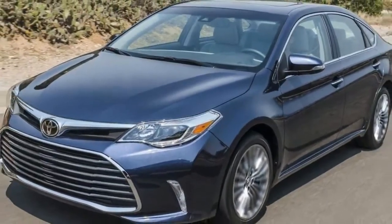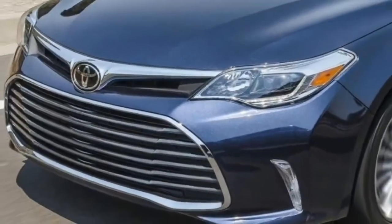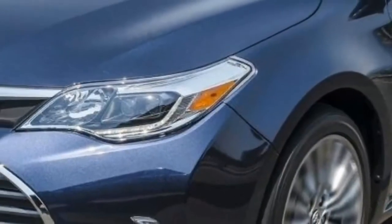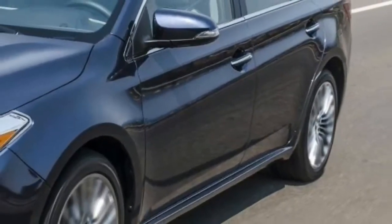2018 Toyota Avalon. The Avalon's roomy backseat, handsome but subtle interior design, and good outward visibility make it a comfortable and agreeable daily driver. It's just a few plastic surfaces away from exceptional. What's new for 2018? Zero, zip, nada.